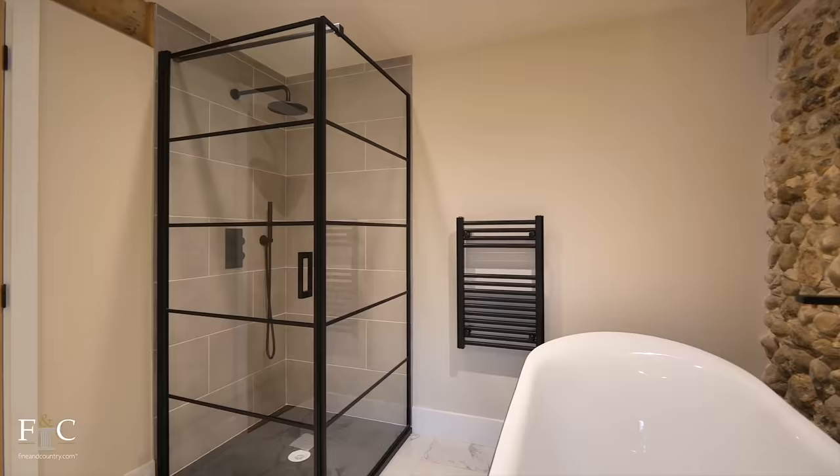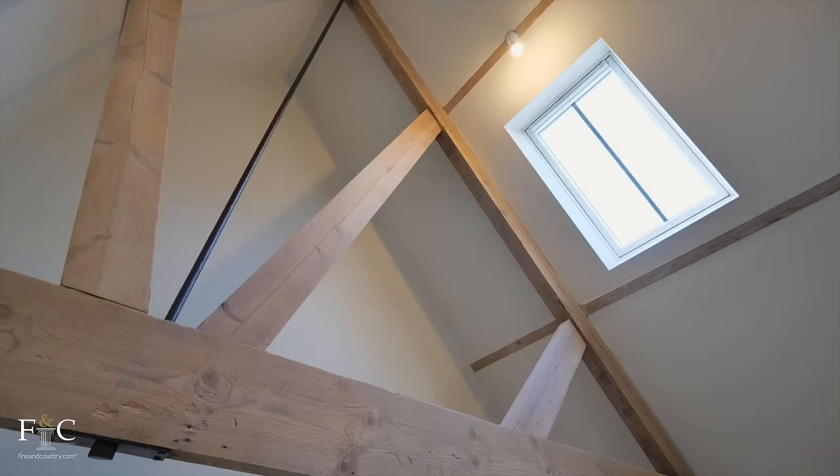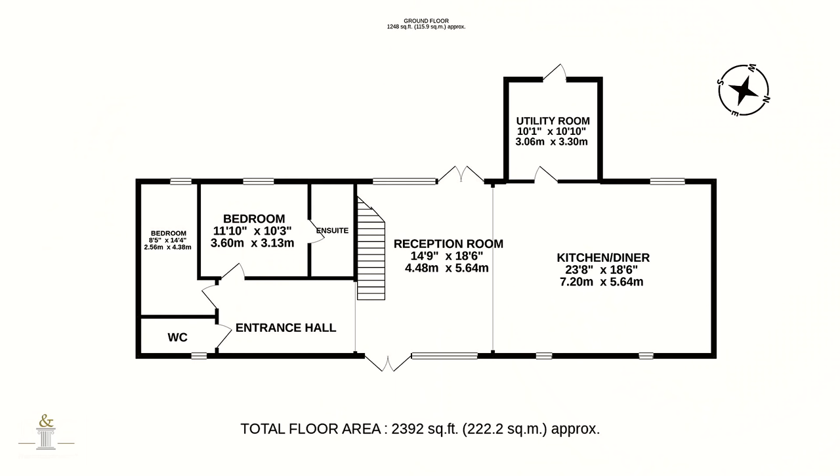Across the landing on this floor there are two further bedrooms, both with modern en-suites featuring grey wall tiles, white Carrara marble-style flooring, fitted sink cabinets, and black iron fittings and fixtures. Downstairs you will also find two further bedrooms, one with an ensuite.